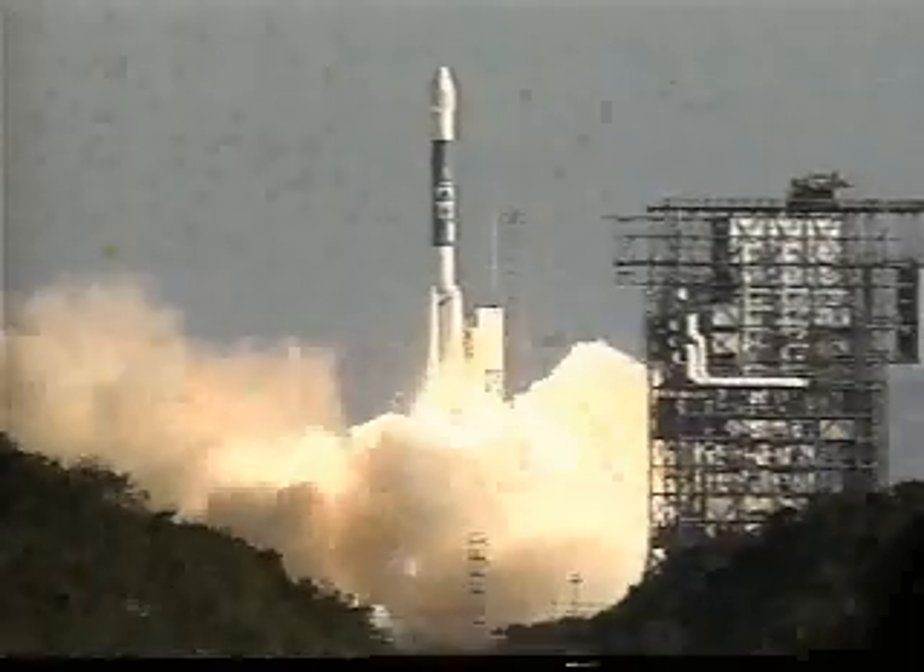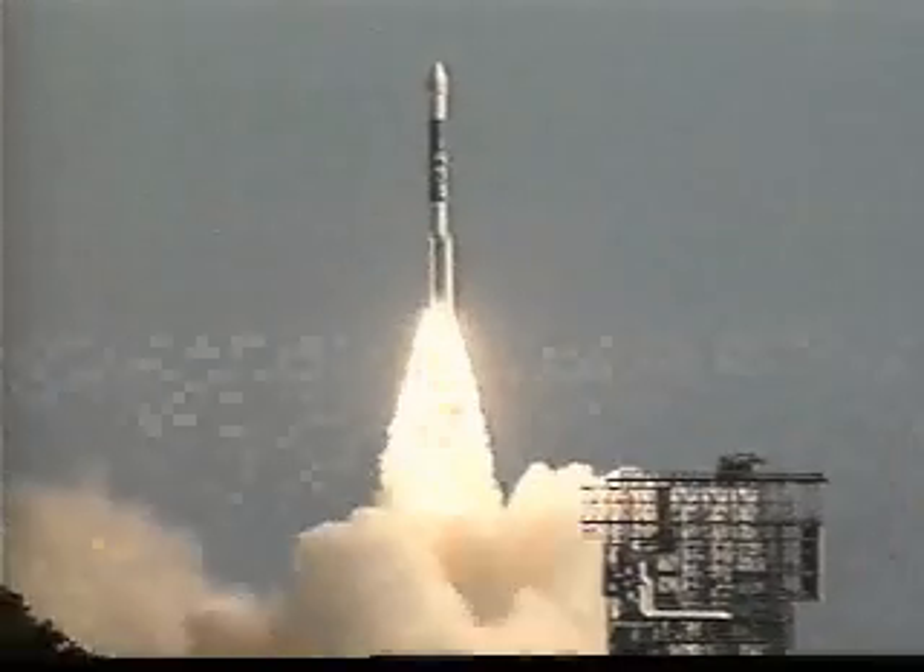And liftoff of the Stardust spacecraft, returning a time capsule with the elements of the formation of our solar system.